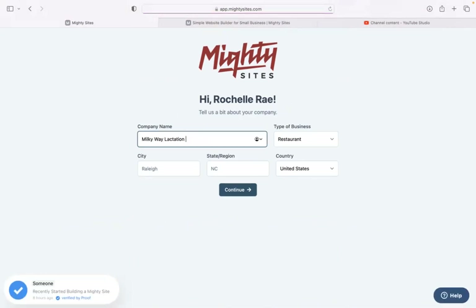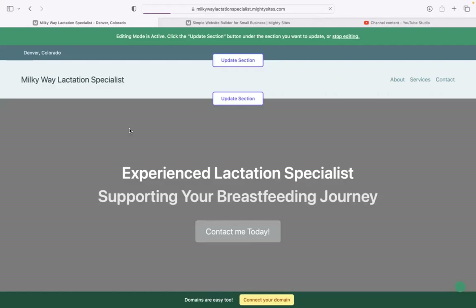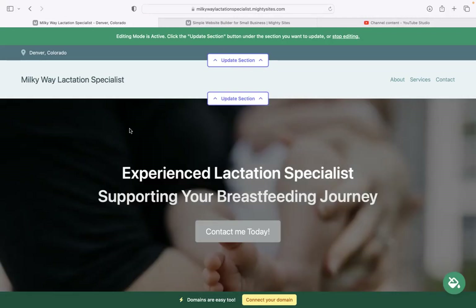Let's go ahead and put in a few basic details about our business — our city and our state or region. It doesn't matter where in the world your business operates from; you can enjoy the Maltysites service. We have happy users from all around the globe. Once you've put that information in, click continue and let Maltysites work its magic. It literally created my website in a couple of seconds.